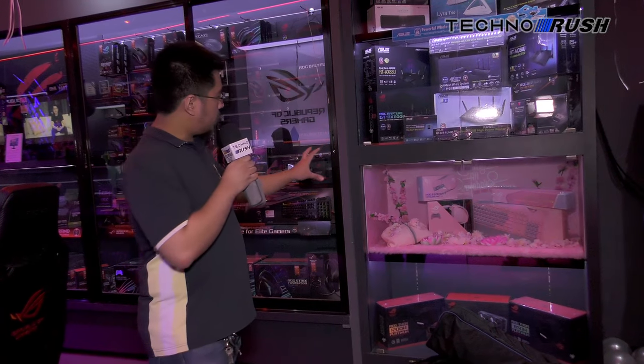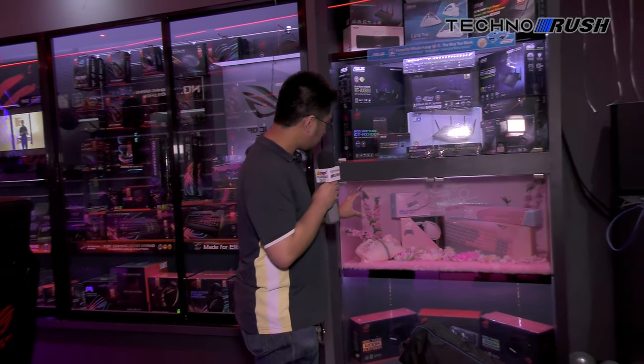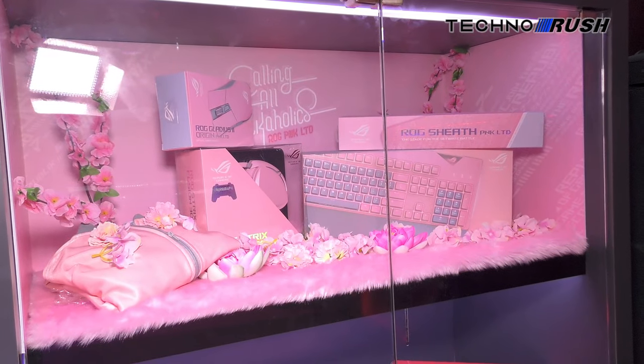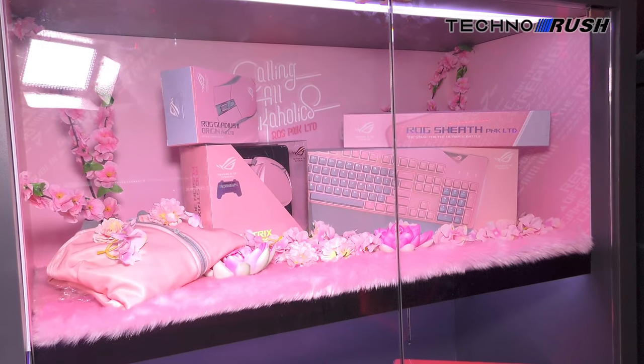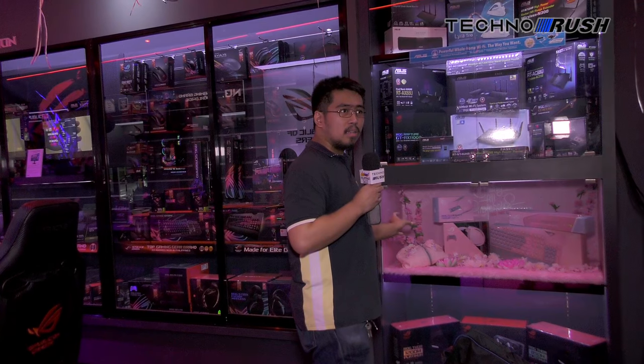On the other side of the room, here's the ROG pink series. It comprises the Gladius 2, Fusion 300, keyboard, and mouse pad. And if you buy the entire bundle, you're going to get a pink jacket.